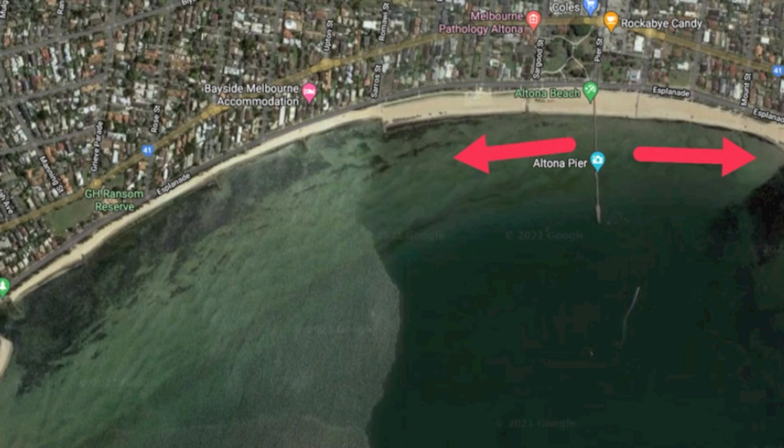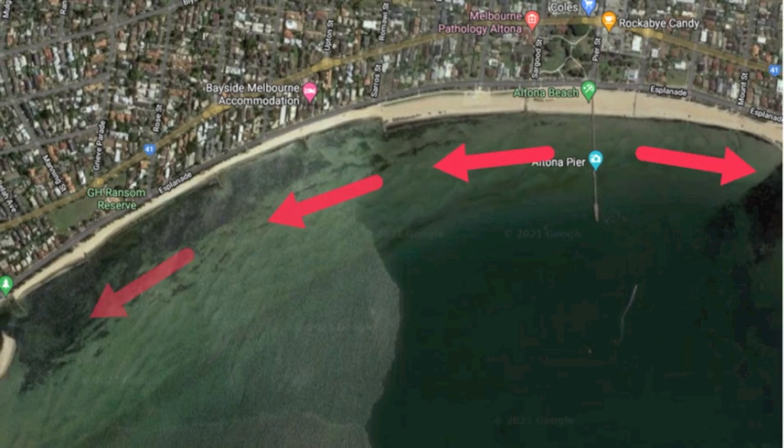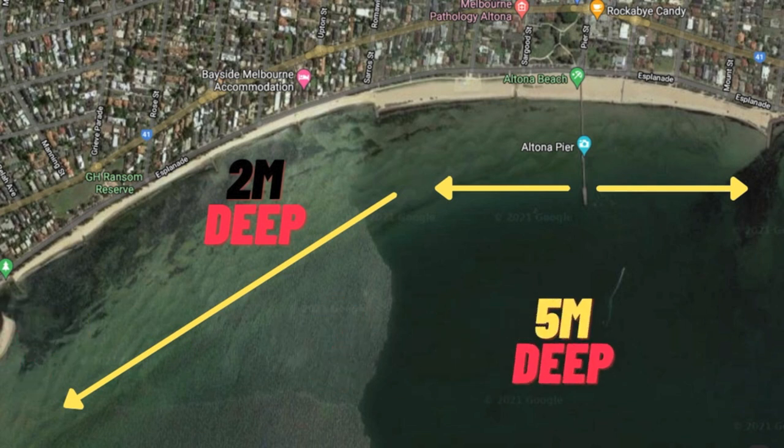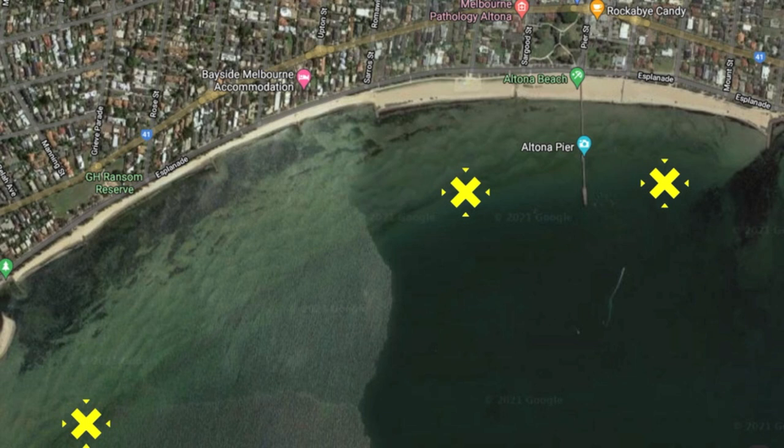Altona Beach is approximately three kilometres of beach frontage, which means you can pretty much launch anywhere along here. Altona Beach is fairly shallow inshore and contains a flat sandy bottom for the most part. Yellow lines in this illustration roughly demonstrate whereabouts the drop-off is — where it goes from around about two metres into about five metres. You'll find that fishing the drop-off will get you onto some pretty good fish, as a number of different species tend to hang around it.